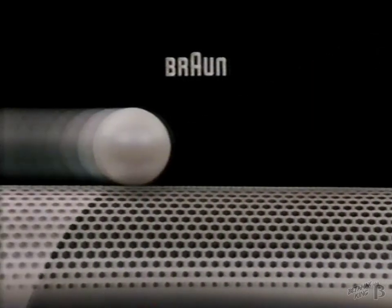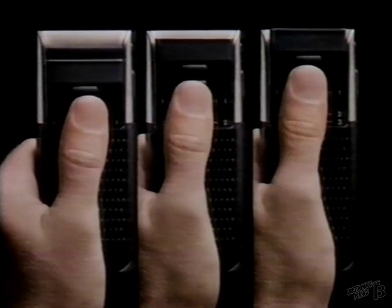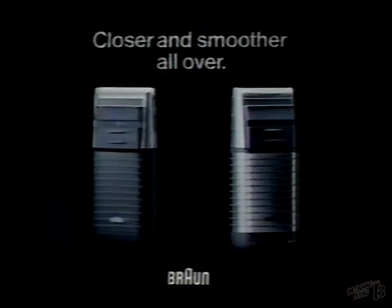It adjusts three ways. One — so now you can shave. Two — closer and smoother. Three — all over. Redesigned for extra smoothness, the foil is now pearl-finished and platinum-coated. The revolutionary Braun System 1-2-3 shaves closer, closer and smoother all over.